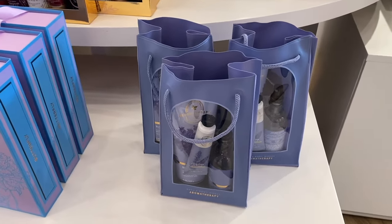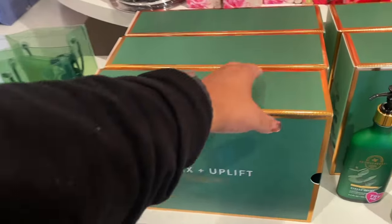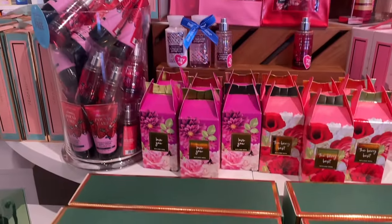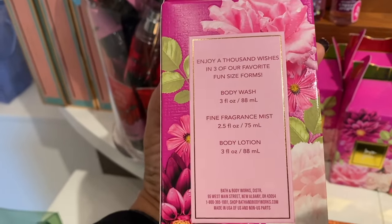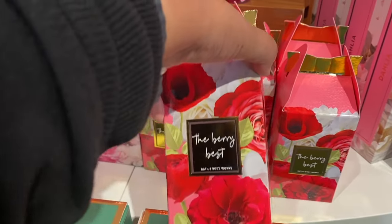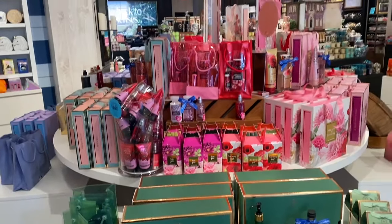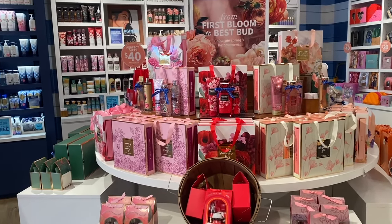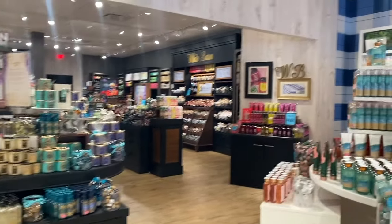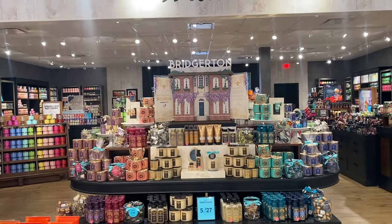We also have aromatherapy over here. We've had these gift boxes before — they're around $54.95 plus tax, so about $60. We have A Thousand Wishes, Love You, Strawberry Pound Cake. These are cute little boxes — I love them so much. Then we have Iced Lemon Pound Cake — my favorite! I don't see the luxury line in my store though.